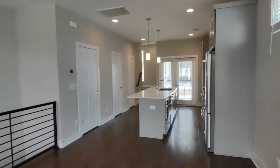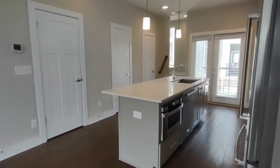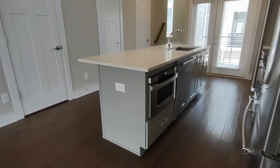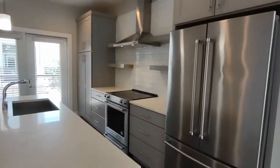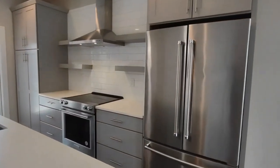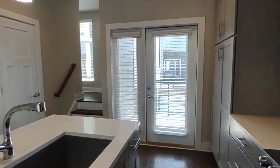Continuing forward to the kitchen area, you will notice that we have matching appliances, a built-in microwave on the island, and a French door refrigerator. The kitchen also has access to a back patio area.